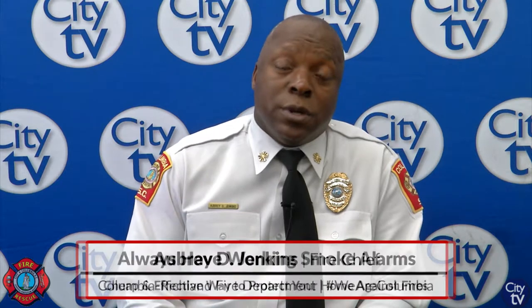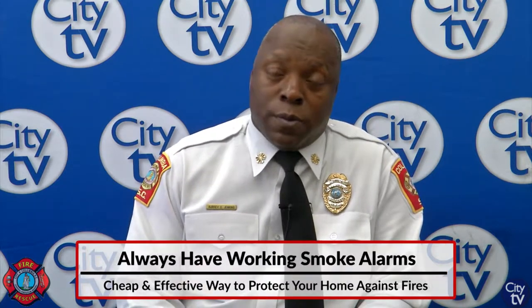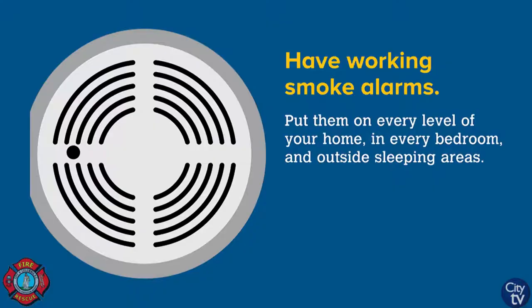One of the safest things that you can invest in — it's very cheap, doesn't cost much, but it's a lifesaver — is a smoke alarm. Make sure you have not just a smoke alarm, but a working smoke alarm in your home.